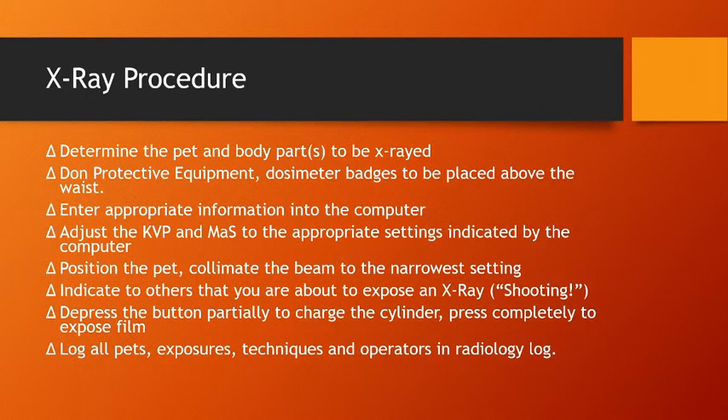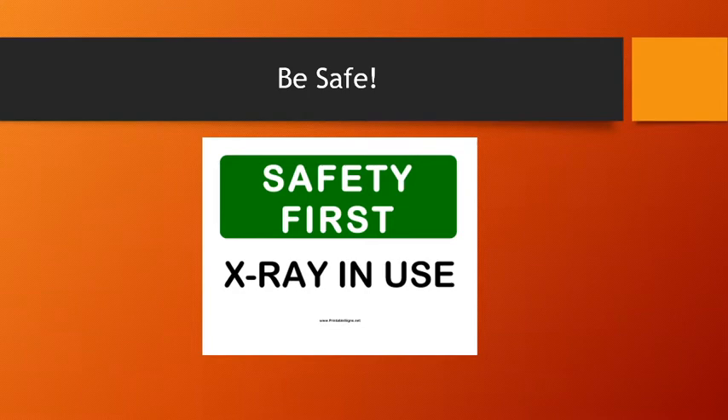Once everything is set up, indicate to others that you're about to expose an X-ray — this is really important because it's a busy clinic and people may be walking through or near the room. Then depress the button: a partial depression gets the cylinder spinning, then press all the way down to expose the film. Everything needs to be logged. Please use all of these protocols when taking X-rays in this program and throughout your professional career. If you have any questions or safety concerns, contact me at carolyn.reno@sinclair.edu.